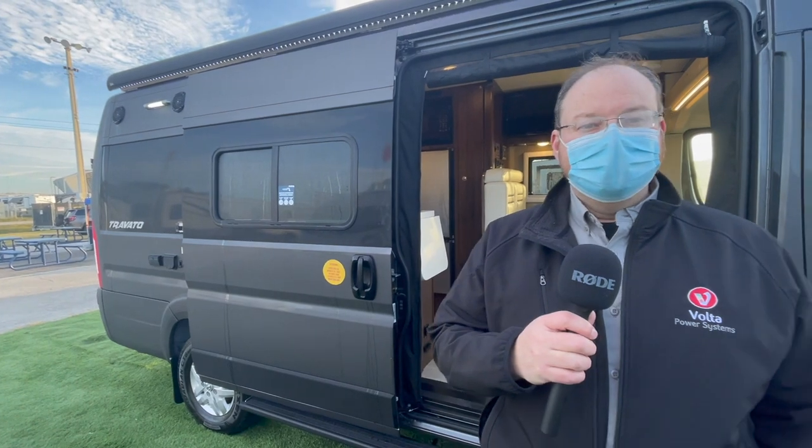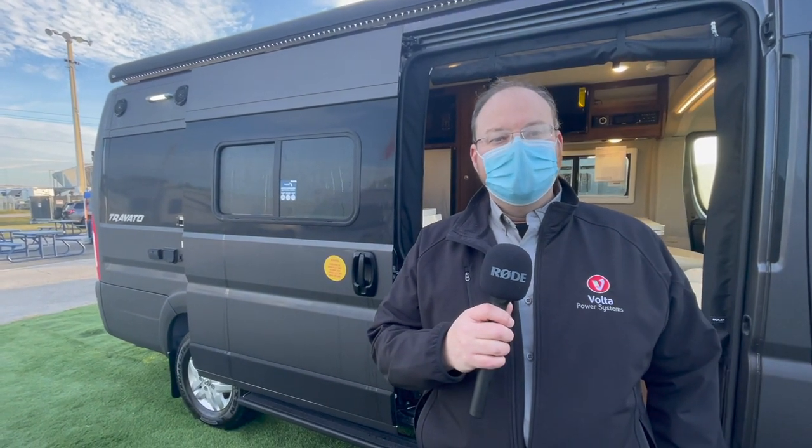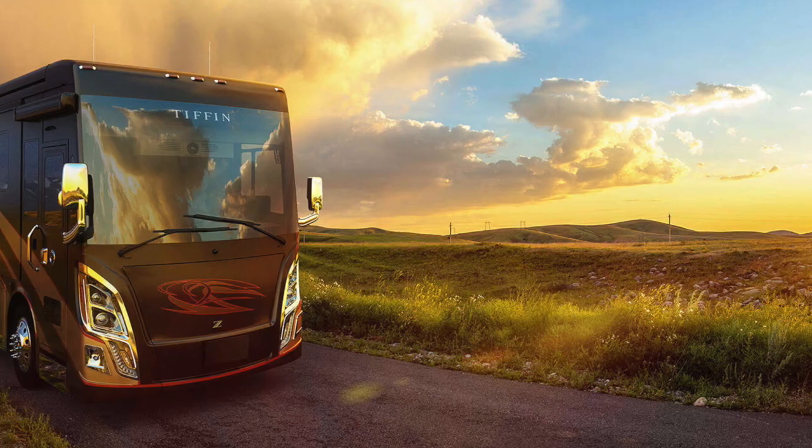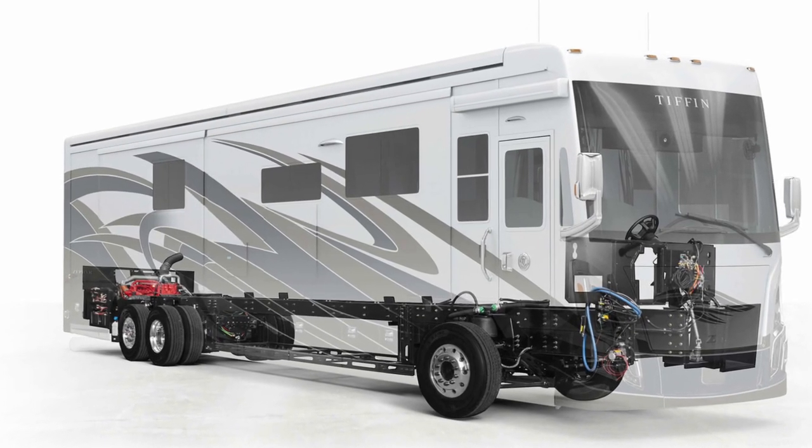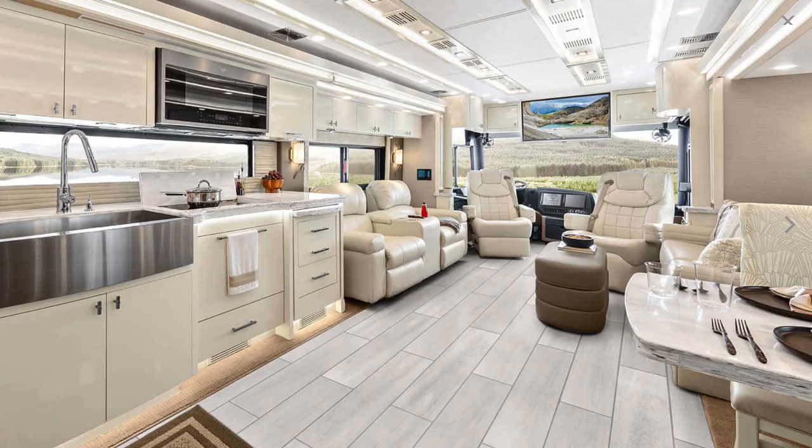You guys are putting — and I get asked this all the time — whether RV systems have a Volta system in them. You guys really supersized on this whole thing, right? Yeah, we have four launches at the Super Show this year. We've got the new Zephyr. It's got a 33,000-watt-hour usable, 40,000-watt-hour system.